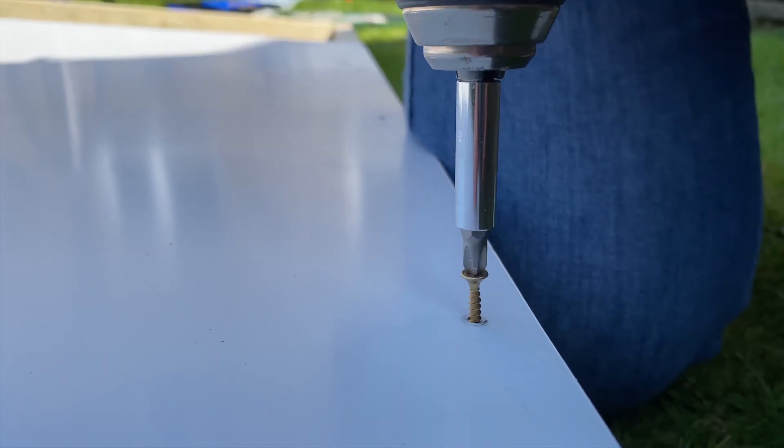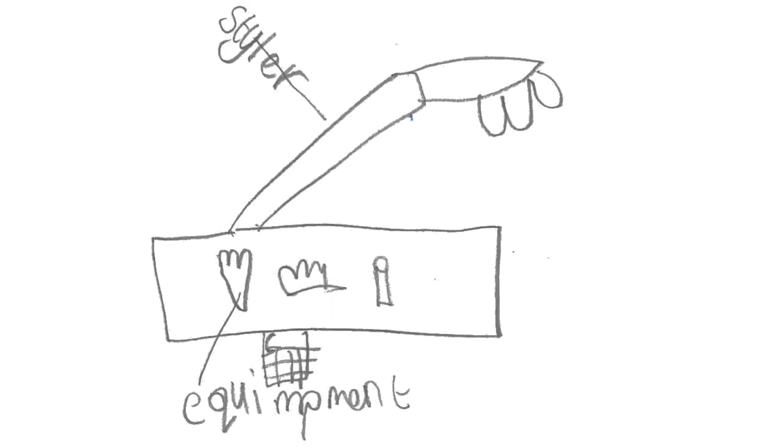Normally we only build one kids' invention per challenge, but for this month, because we're currently in lockdown, we decided we would build two. So over the last few weeks we've been building and testing out Jessica's awesome walk-through shower invention — check out those videos, links in the description below. And this week's invention, which we'll bring to life, is — drum roll — 10-year-old Tyron's automatic hairstyling machine.